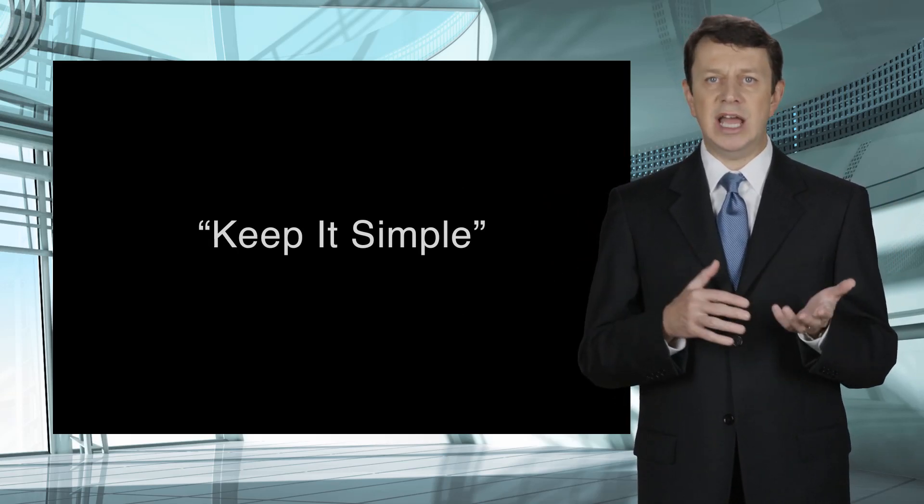If you know the answer is yes or no, then answer it that way. However, if you do not know the answer to a question, the worst thing you can do is guess. The problem with guessing in a deposition is that if you guess wrong, it might be interpreted as a false statement. We all know that no one is going to intentionally lie at a deposition, but by guessing wrong, you can cast doubt on your credibility. So if you're not certain of your answer, make sure you tell the attorney that you don't remember, you don't know, or you're not sure. If you are sure, then tell them your answer with certainty.